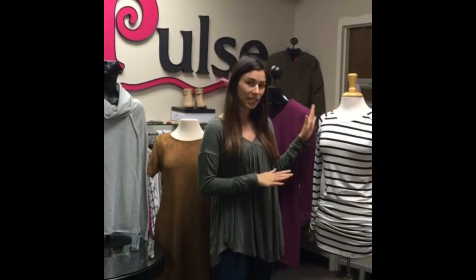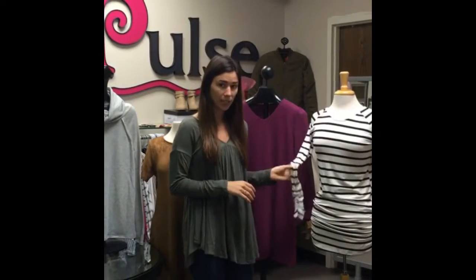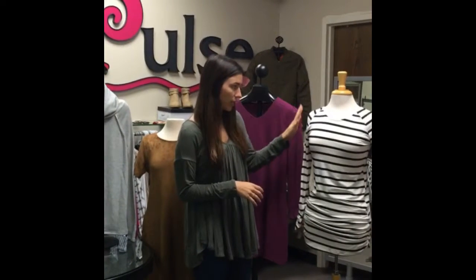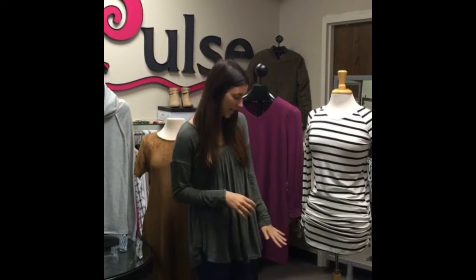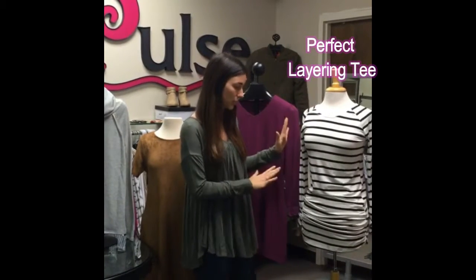Our first tip is quality staples — investing in pieces that you know are going to last. This is our perfect layering tee. We love it. It's great quality. You can pair it with ponchos, sweaters, jeans, leggings. It just has many different options that you can use with it. It's wonderful.